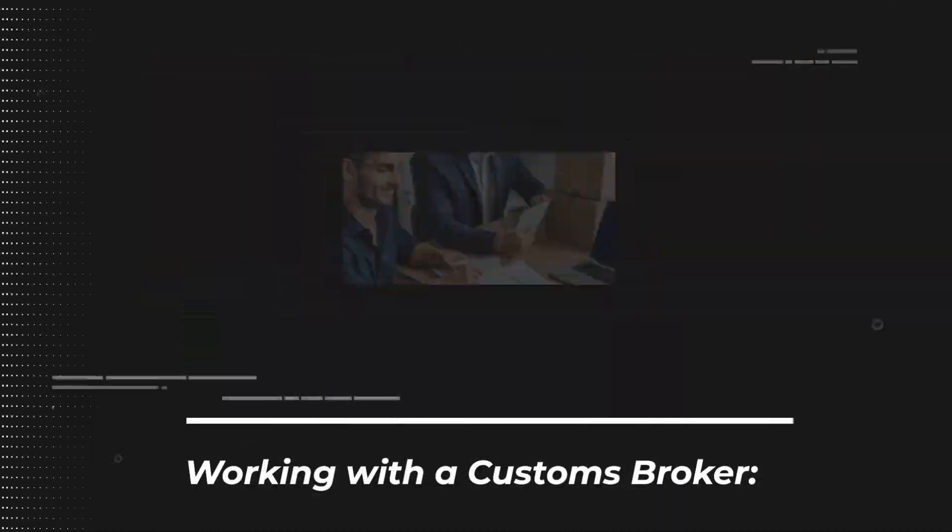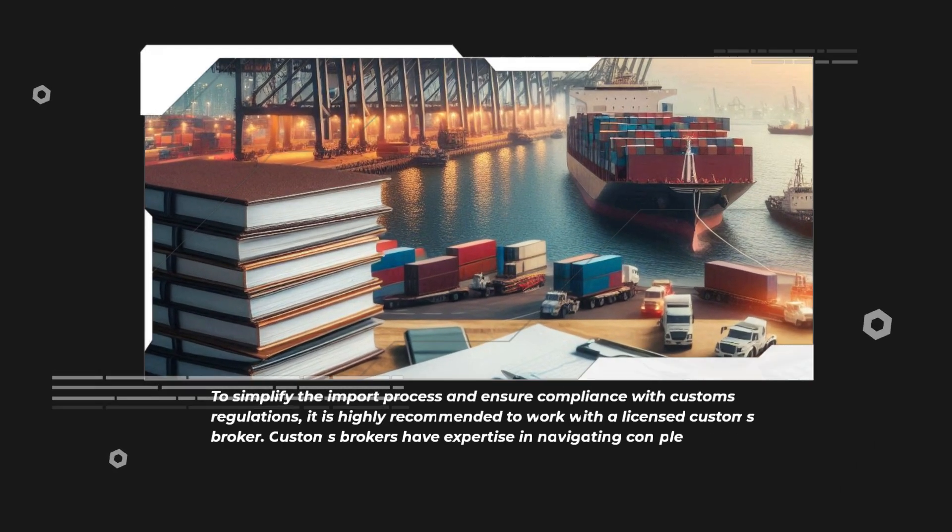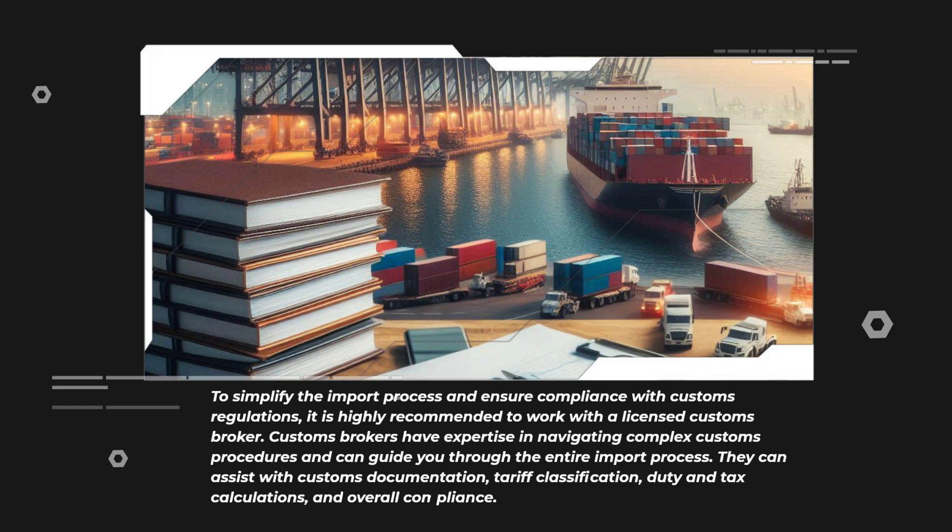To simplify the import process and ensure compliance with customs regulations, it is highly recommended to work with a licensed customs broker. Customs brokers have expertise in navigating complex customs procedures and can guide you through the entire import process. They can assist with customs documentation, tariff classification, duty and tax calculations, and overall compliance.